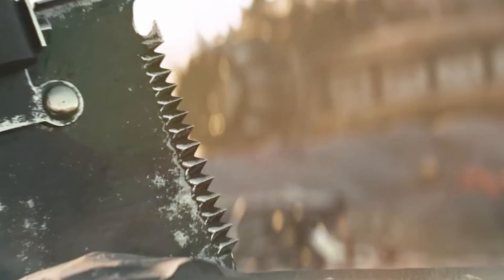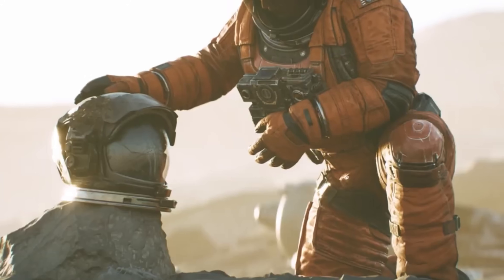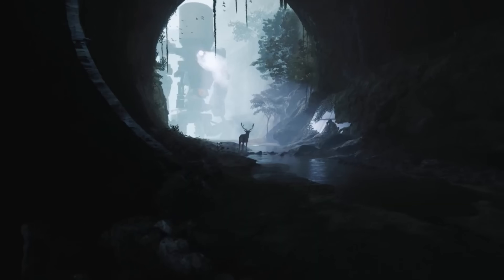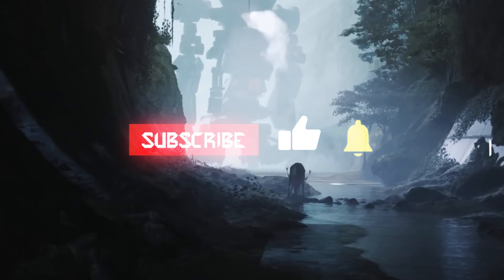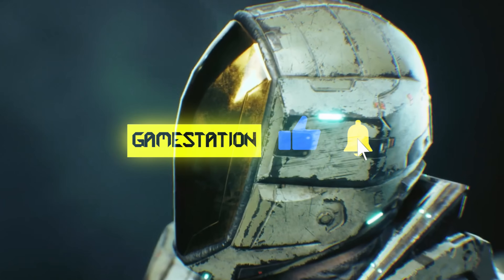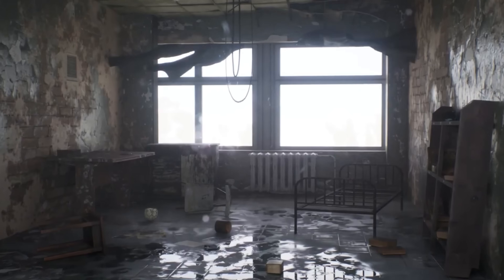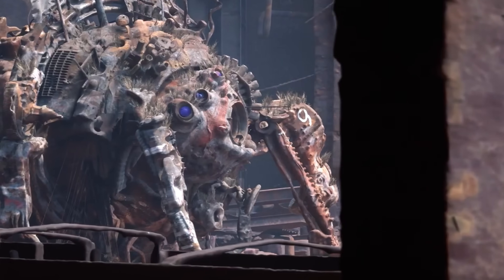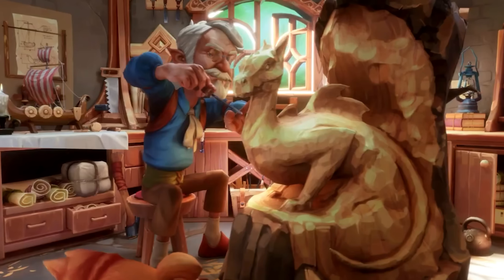Second, developing high-quality neural networks that push the boundaries of real-time game graphics. Think beyond current ray tracing — imagine lighting, shadows, and reflections that are indistinguishable from reality, rendered in real-time, all thanks to AI working silently in the background. This isn't just about making games look pretty; it's about fundamentally changing how graphics are rendered and optimized. AMD and PlayStation believe AI is the key to cranking visuals and performance to the next level without demanding impossible raw power.